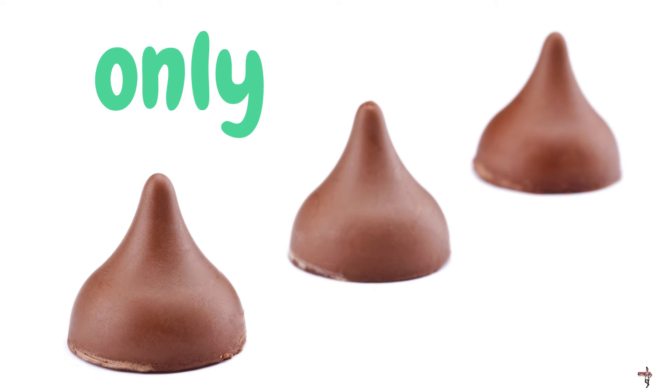Here are three Kisses on the screen. We have so much chocolate today — this factory loves chocolate! What is that word on the screen? Only. Can you help me spell the word only? Here we go: O-N-L-Y. Only.